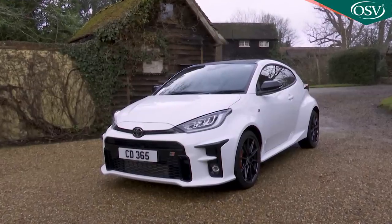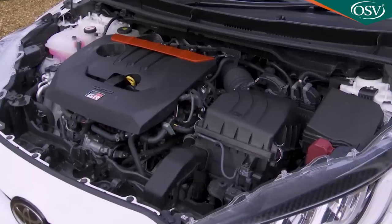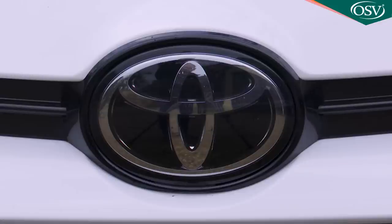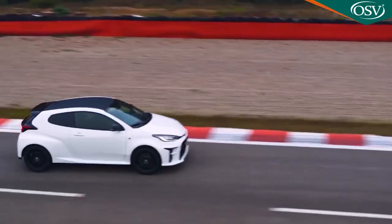Ever wondered what a Toyota Yaris might be like with over 250 braked horses beneath the bonnet? No, we hadn't either, but Toyota's made one anyway - the wild GR Yaris. It's a rather unique concoction.